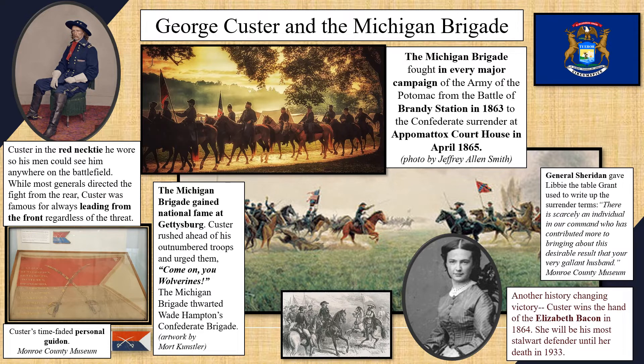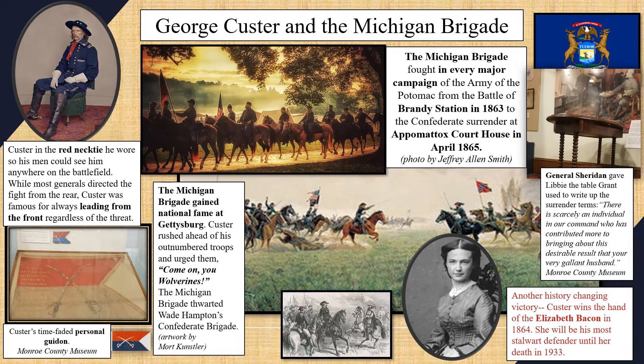After the Confederate surrender at Appomattox, General Sheridan used the $20 gold piece he kept on his person in case of capture to buy the table on which General Ulysses Grant had drafted the surrender terms. Sheridan then gave that table to Libby Custer with a note: "There is scarcely an individual in our command who has contributed more to bringing about this desirable result than your very gallant husband."